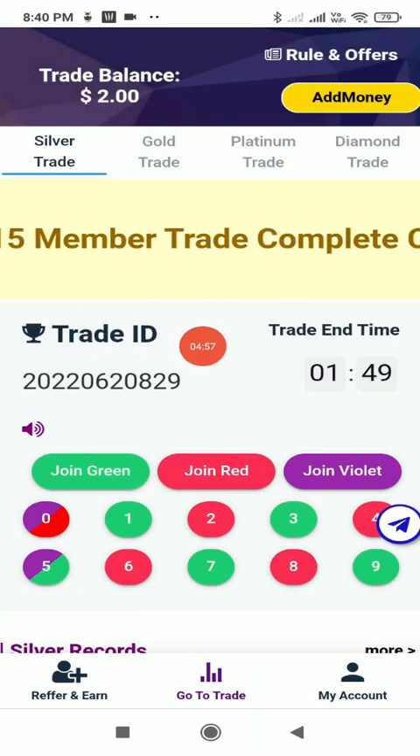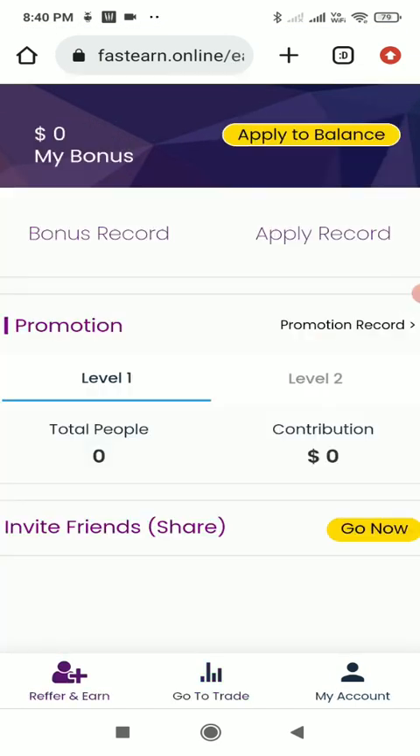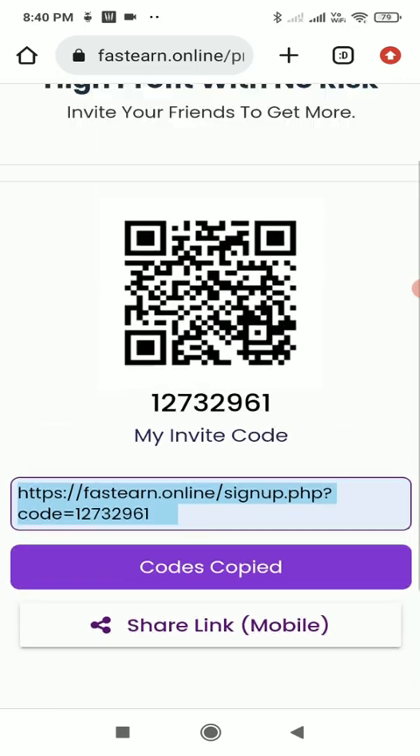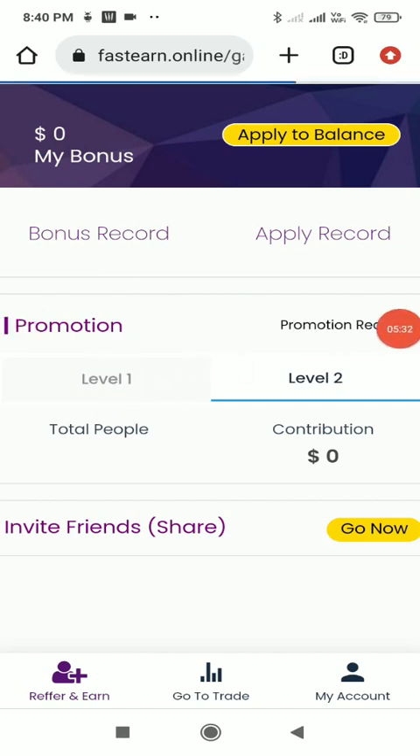Before playing, let me show you the referral earn feature. Click the referral button and you'll see two levels — level one and level two. Click invite friend to get your own referral link. Simply copy the link and share it on Facebook, WhatsApp, Instagram, Telegram, and more. If anyone joins using your link, you get a commission, and you can see all your promotional records here.